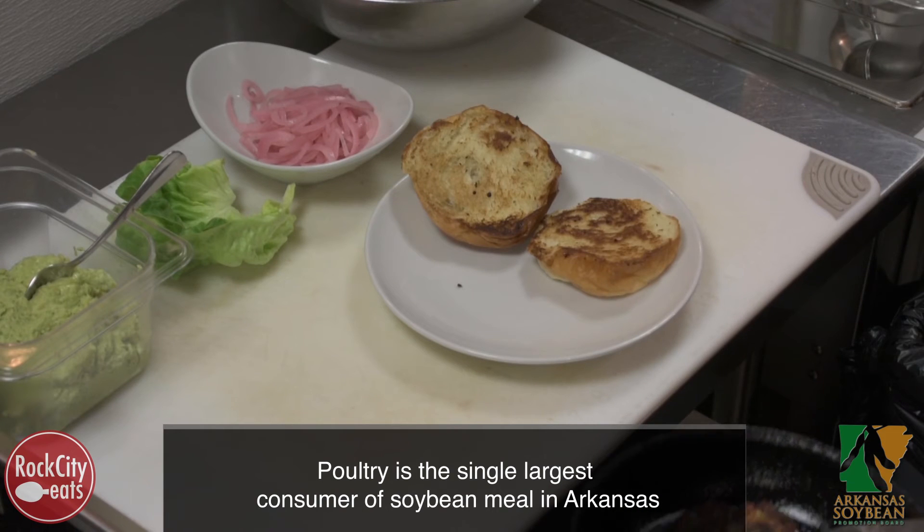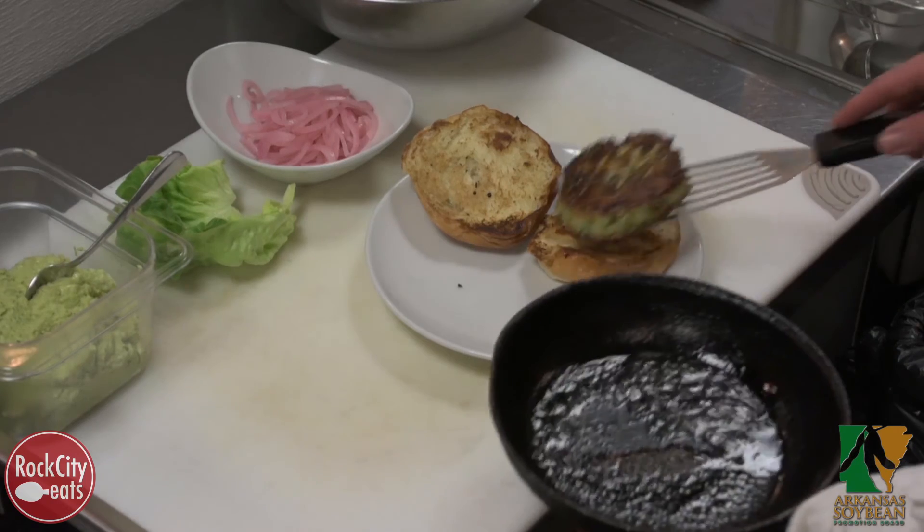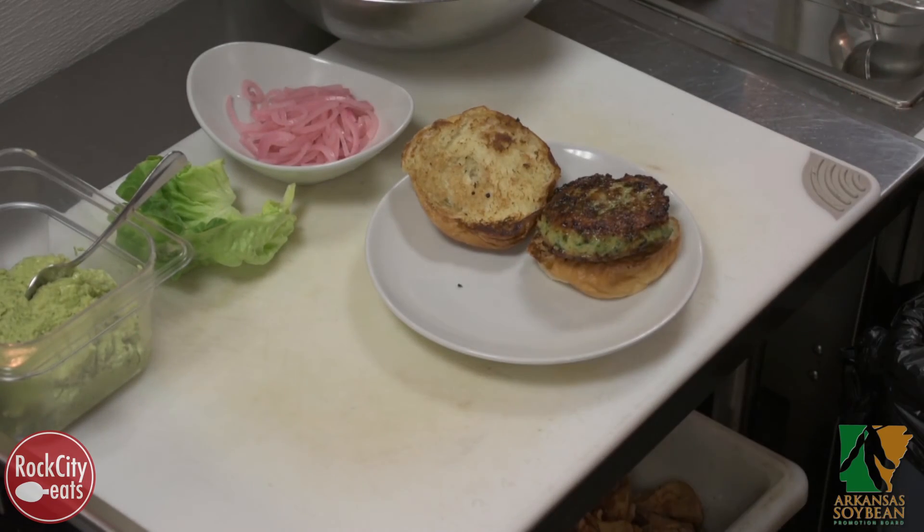We know that a lot of the soybean production in the state goes towards animal feed, which means fish and any animals that we buy locally probably were fed soybeans from Arkansas.